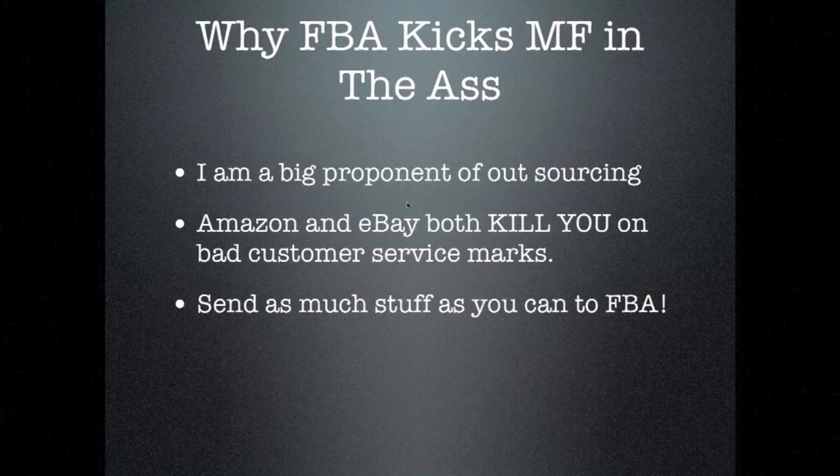eBay takes more than Amazon; Amazon is very unforgiving. If you sell 100 items and have one return a month, you're good. But if you sell 10 items a month and have one return, they will get rid of you. Using the FBA program, as long as you list your items accurately and honestly — undersell slightly so buyers are pleasantly surprised — Amazon FBA helps protect your seller rating because customers get items fast with fewer issues.